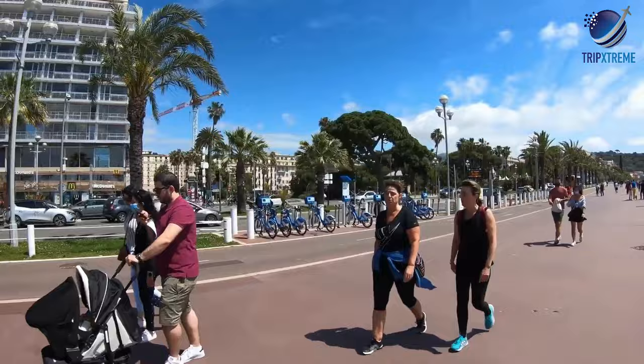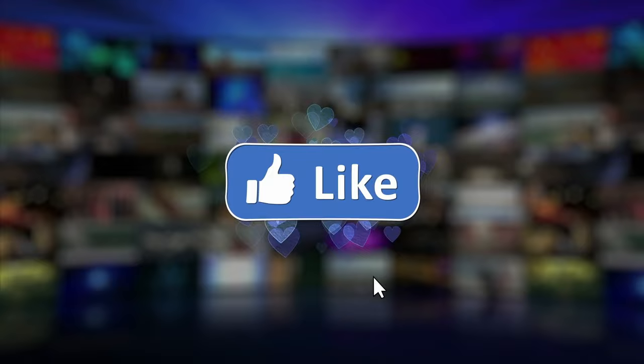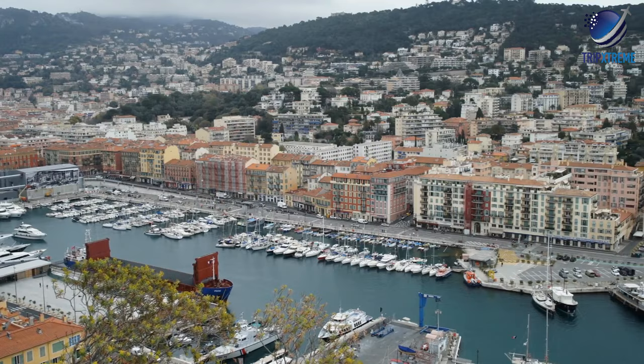And there you have the top 10 best things to do in Nice. Did you like what you saw? Let us know in the comments down below. Share this video with your friends and don't forget to subscribe to our channel for more fantastic travel guides. Check out more videos on France in our French travel guide playlist. That's all for now — until next time.